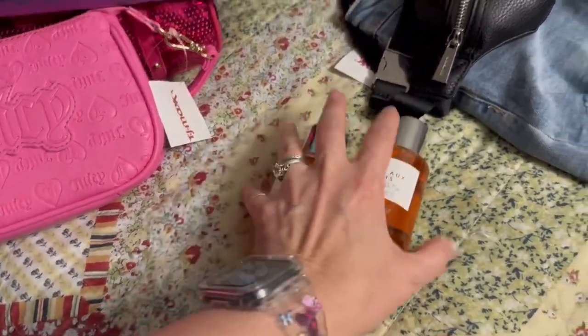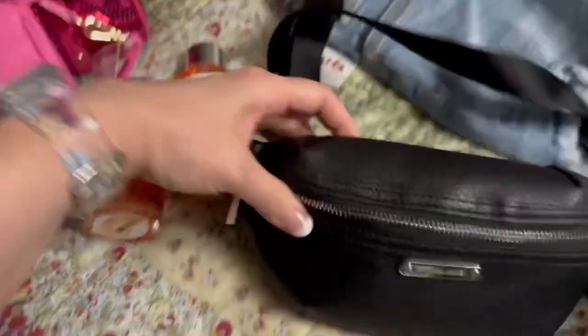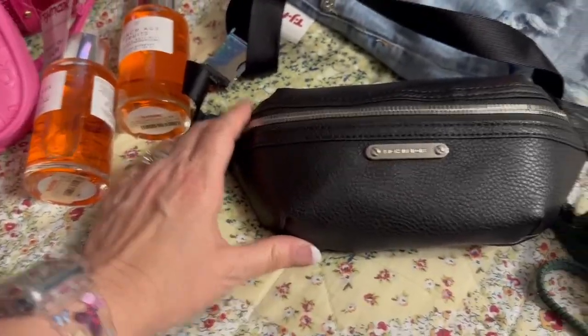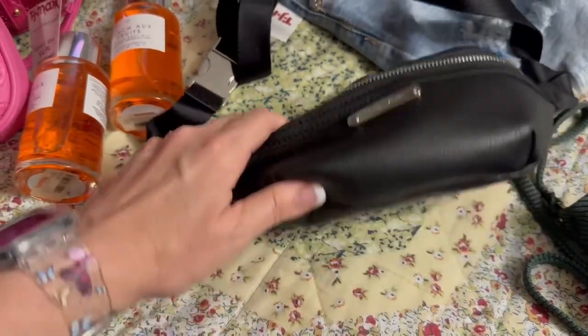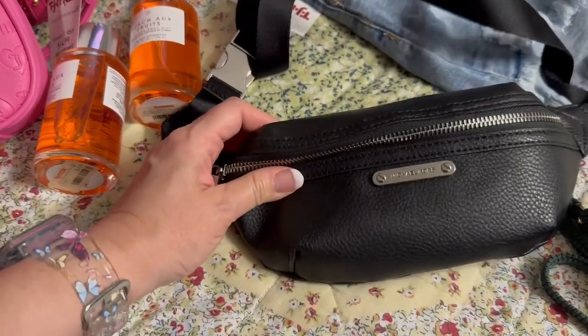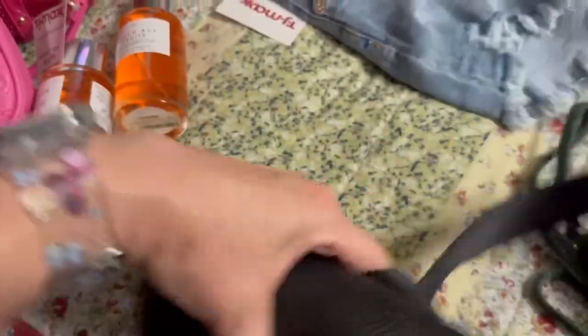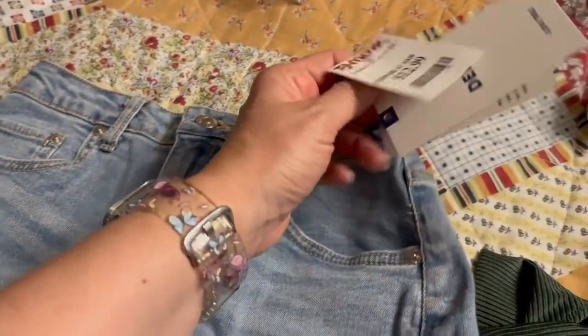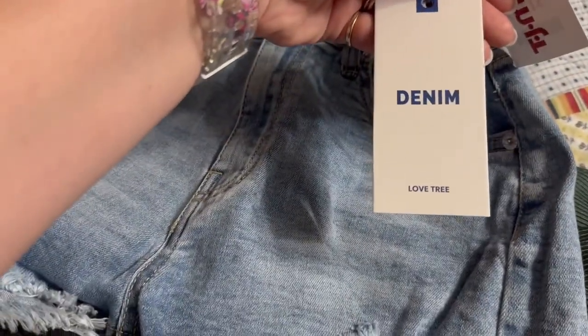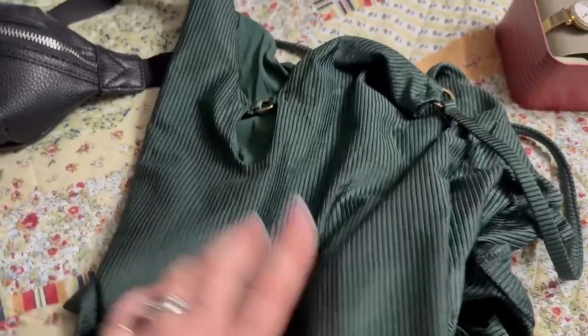My granddaughter got her first little Michael Kors bag — it's a fanny pack she carried crossbody today and she really loved it. It was $25, which I thought was a really good deal. She also found these little jean shorts for $12.99, by the brand Love Tree, and then this bathing suit that's from Aerie — that's from my other daughter.